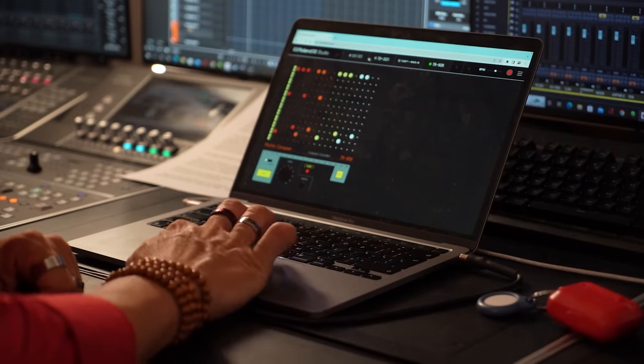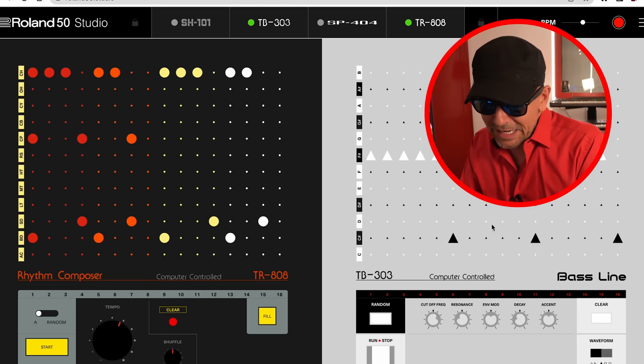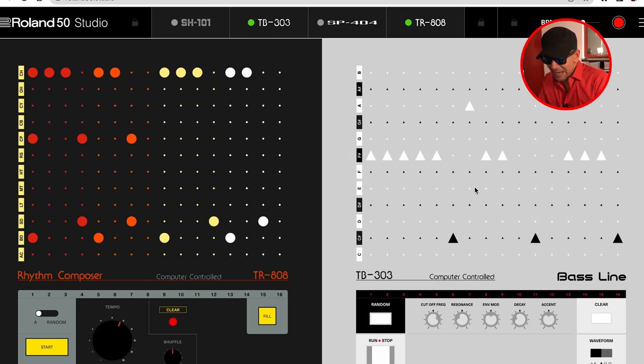All I need to do is push this button — bang — and here I get the 303. So I can just play it and it automatically syncs up with the 808.